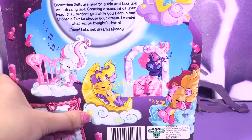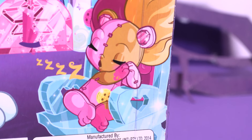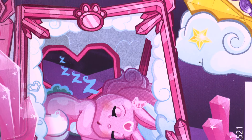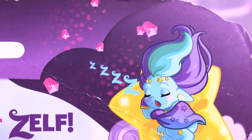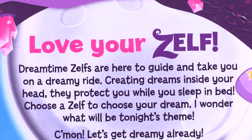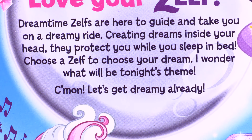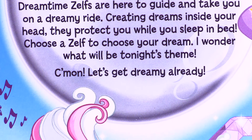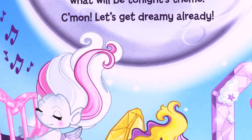Let's turn the box to the other side! The Zelf's are sleeping. Love yourself! Dreamtime Zelf's are here to guide and take you on a dreamy ride! Creating dreams inside your head! They protect you while you sleep in bed! Choose a Zelf to choose your dream — I wonder what will be tonight's theme!